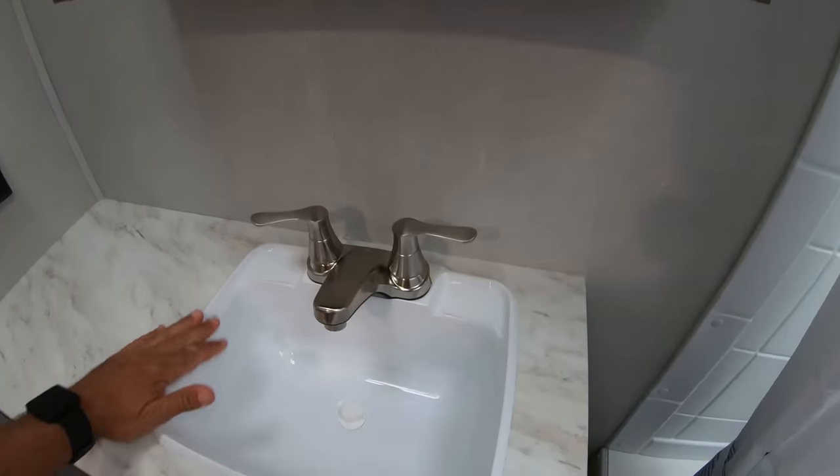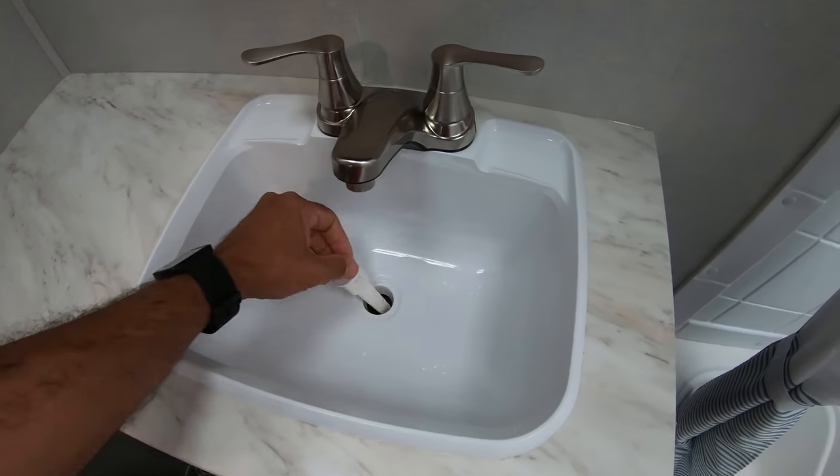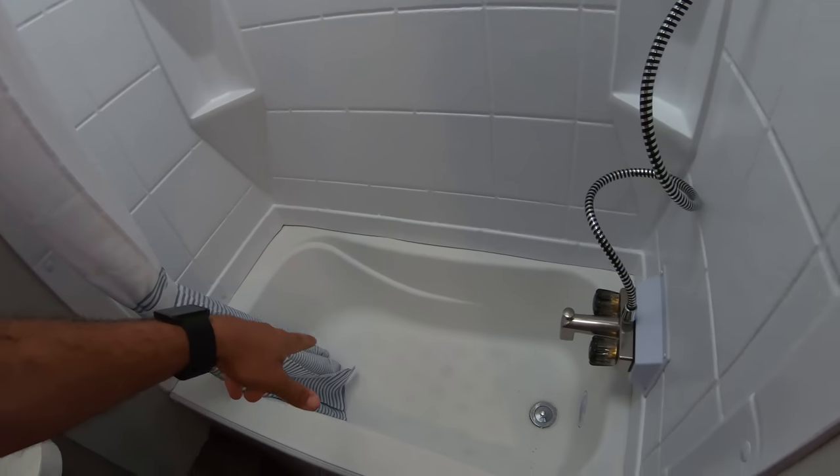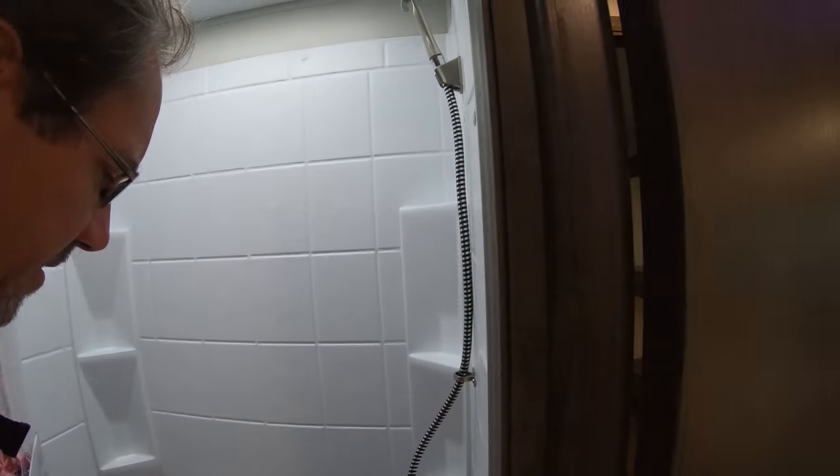This is exactly the same sink I have in my Micro Mini, which is on the smaller side, but not bad. You've got a bathtub and it is a pretty decent size.